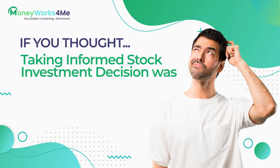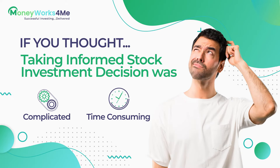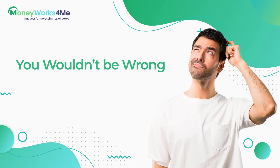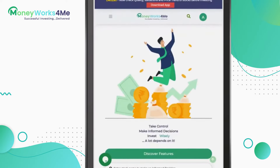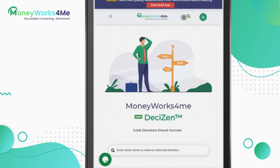If you thought taking informed stock investing decisions was complicated and time consuming and maybe not your cup of tea, you wouldn't be wrong — until now. Because what you are about to see will convince you that you can make informed stock investing decisions not just with great ease but also without compromising on the rigour. We call it Decision. Here is how you do it.